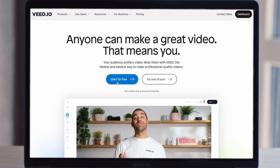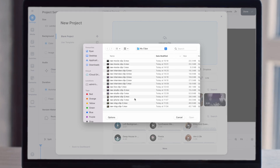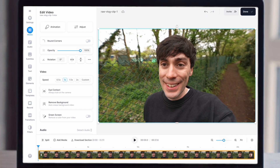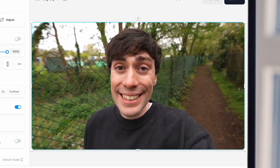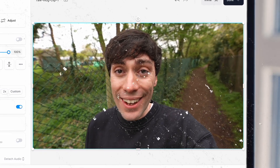All I need to do is head over to Veed.io, upload the clip from my computer, and once it's in the editor it's really easy. Just click on your clip at the bottom of the screen, select eye contact on the left-hand side, and in just a few seconds the AI has worked its magic — and this is pretty amazing. Nobody would ever know that I wasn't looking directly into the lens.